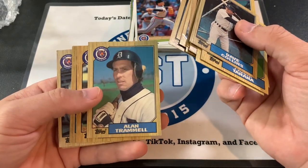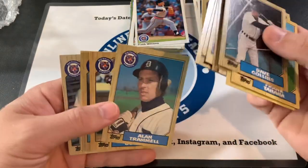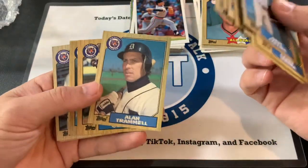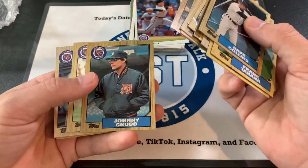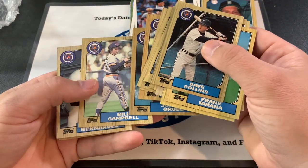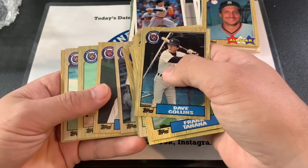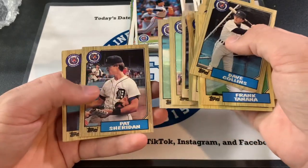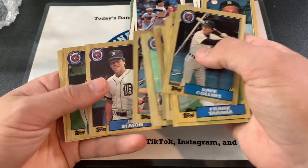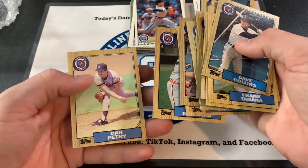Alan Trammell — that's an iconic card right there. That one corner's a little messed up, but that's still cool. Johnny Grubb. Bill Campbell. Willie Hernandez. Mark Thurmond. Chet Lemon. Tom Brookens. Pat Sheridan. Jim Slayton. Dave Bergman. And Dan Petrie.